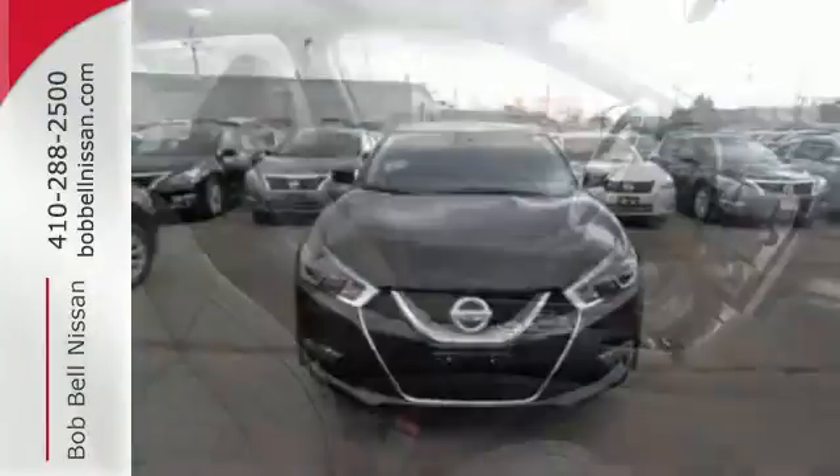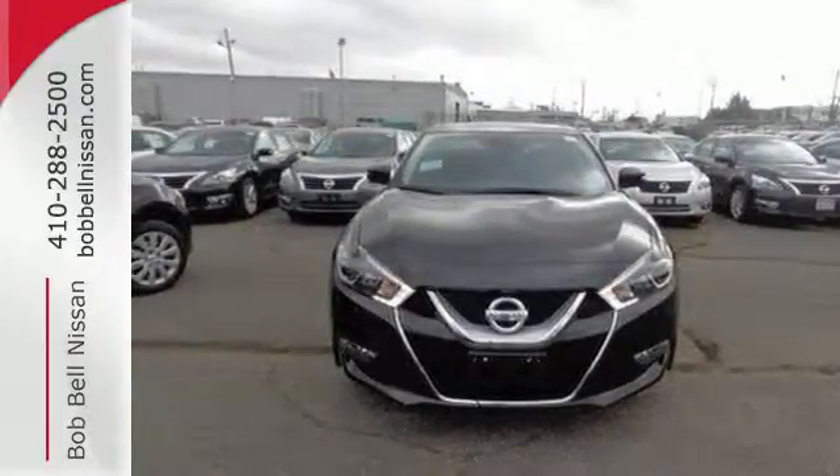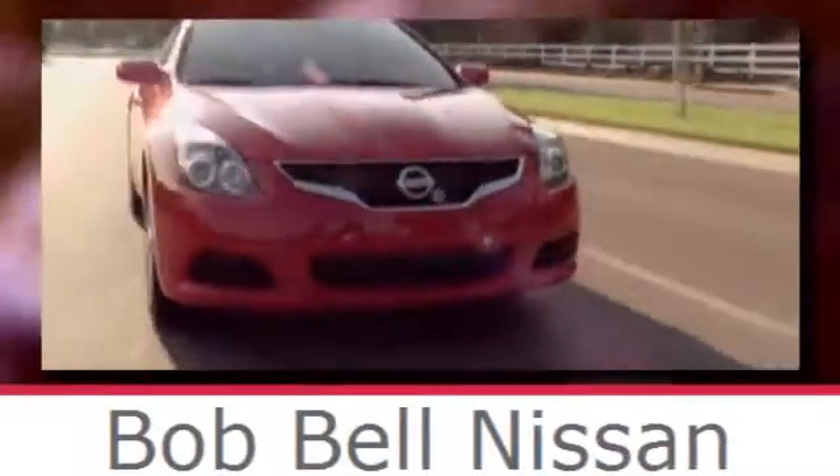This Maxima is a step ahead of the rest. See it for yourself today. Bob Bell Nissan Kia, serving the greater Baltimore area for all your automotive needs. Discover our great selection of new Nissans today. Here's the one for you.